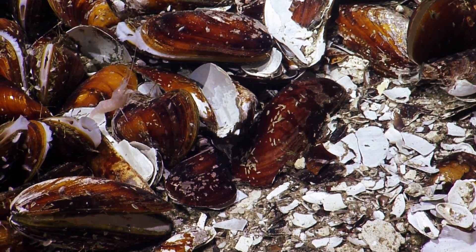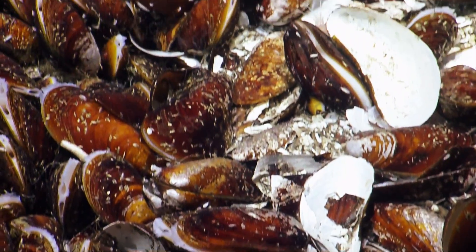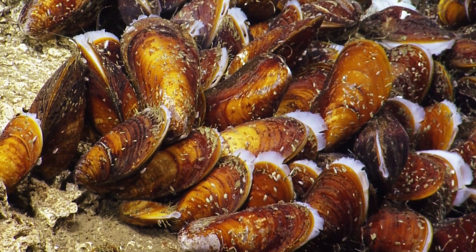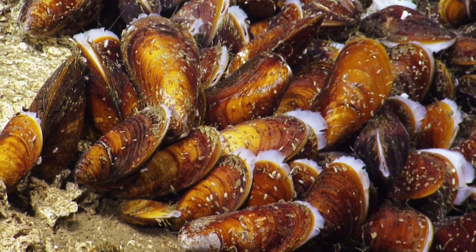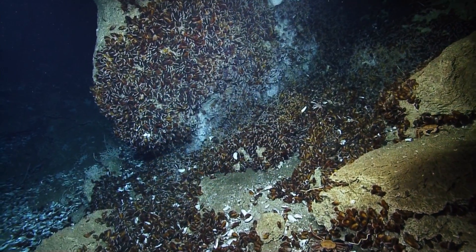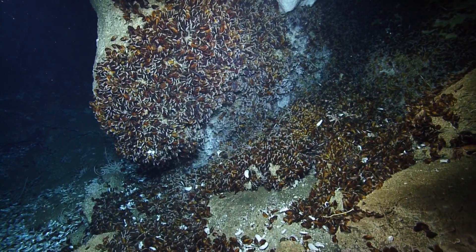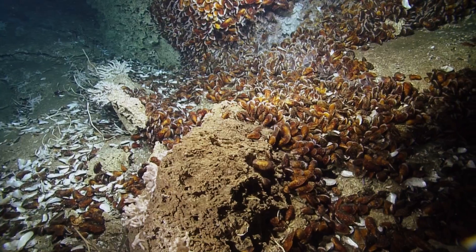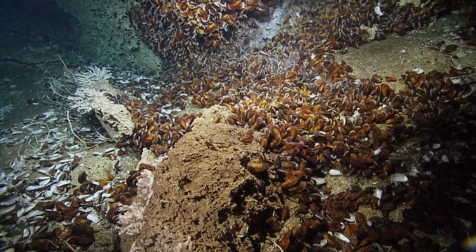We've got small shrimp moving in and out between the mussels. The mussels look like they have — these may be very small gastropods on there, but you also have some amphipods moving in and out of here as well. With this big flow of methane here, these mussels are just at the height of health — they're about as happy as they could be, I think. We're pretty excited by all of the mussels that are living on this site.